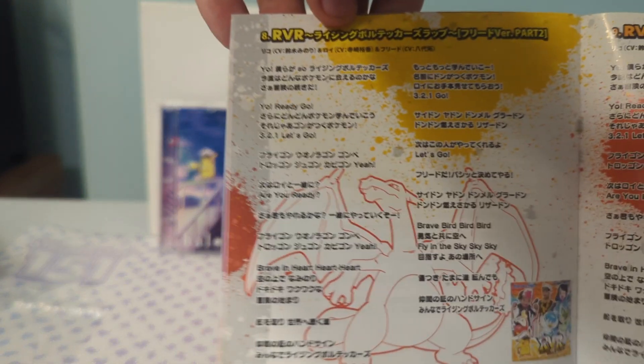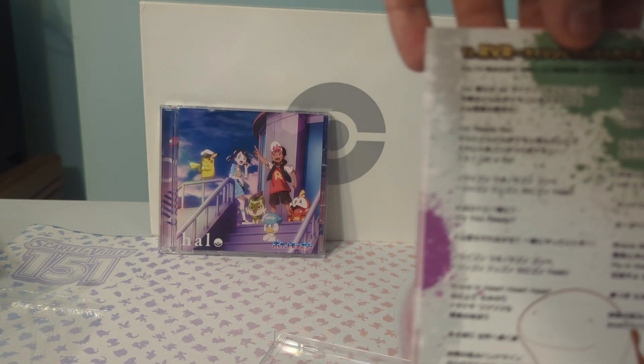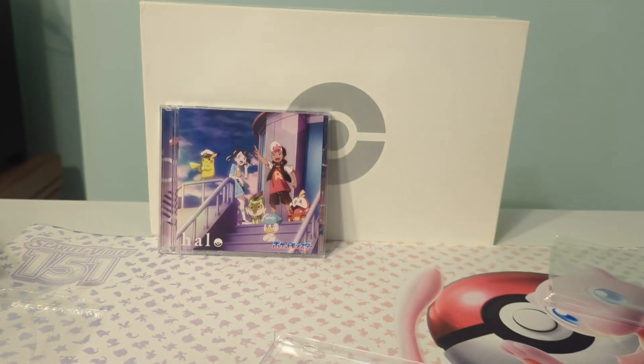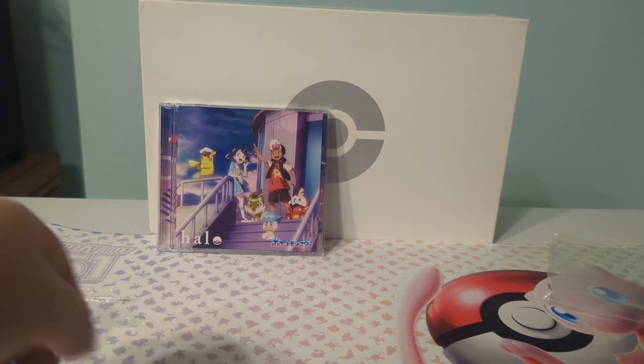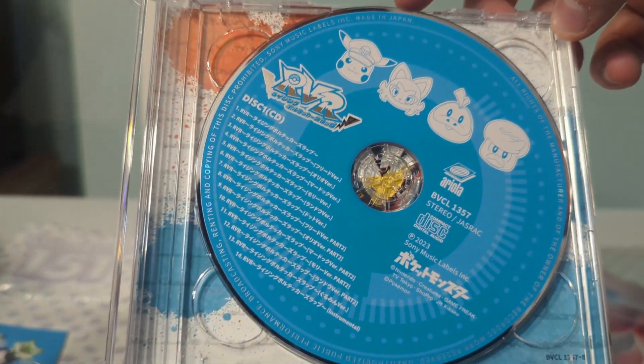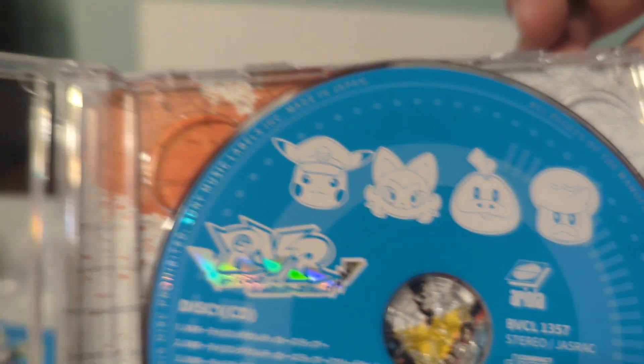Damn, that is one big booklet. I think it gives you the alt covers as well. If you see on the bottom right of each page, it gives you alt covers that were used for the original versions of these songs — if you bought these songs online, these would be the covers. Oh, holy crap. So then there's the actual CD. It's colorless, so nothing too special here.